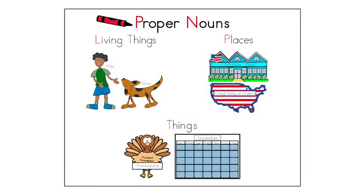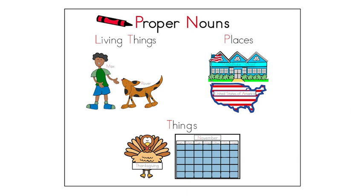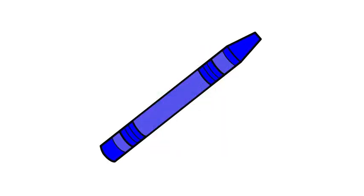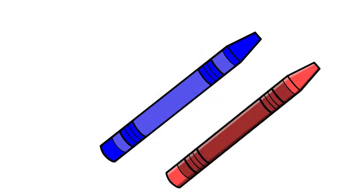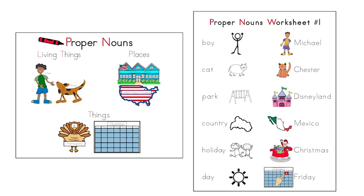We have learned that proper nouns are special types of nouns because they tell the names of living things, places, or things. Next, we will practice finding proper nouns and checking that they are capitalized. Get into writing position. Grab your blue crayon and have your red crayon ready to use. Place the proper nouns chart next to the proper nouns worksheet number one. The worksheet shows lists of common nouns and proper nouns. We will read different words, then check the proper nouns and trace their capital letters red.